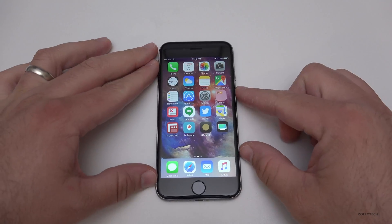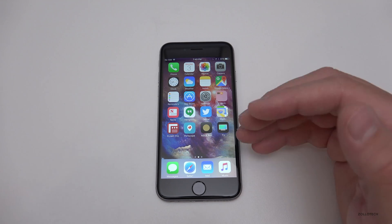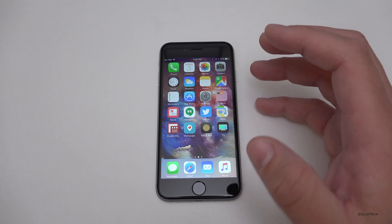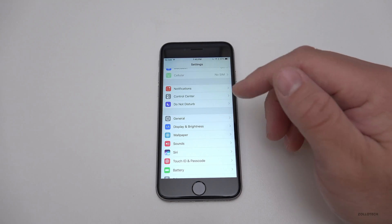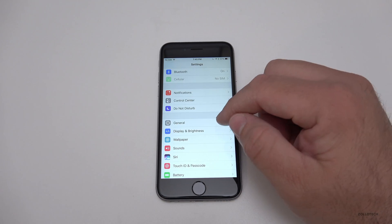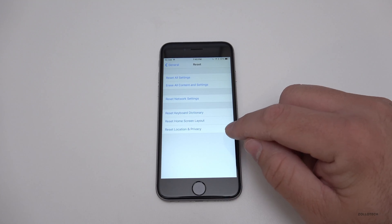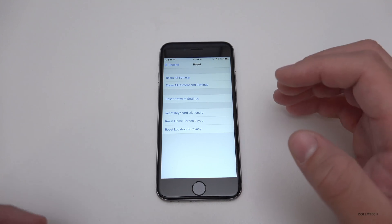I've had really good battery life on 10.3.2 beta 1 and also on 10.3. For those of you who haven't, I would suggest resetting your privacy and location data. You can do that under General, then scroll down to Reset, and then tap Reset Location and Privacy. This fixed a lot of battery issues for me.